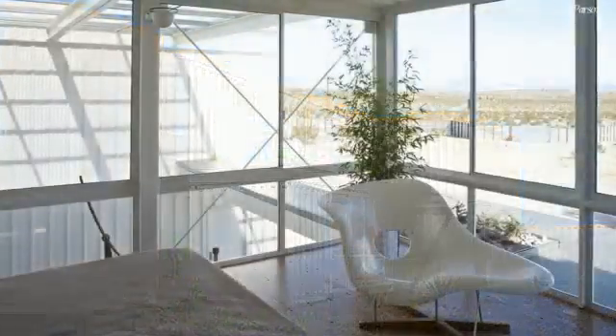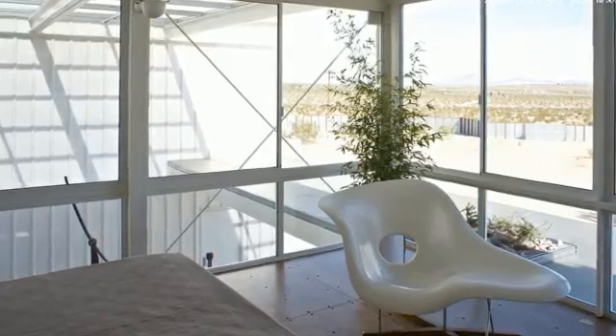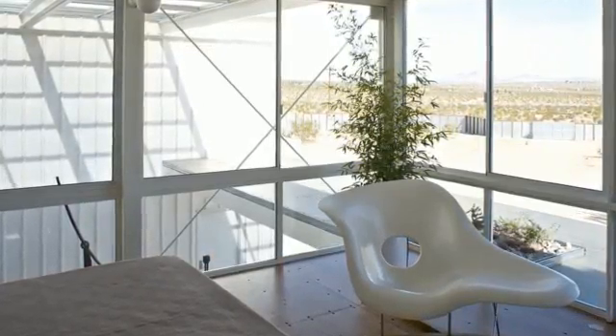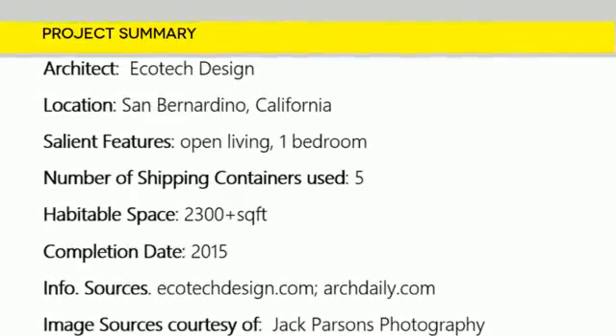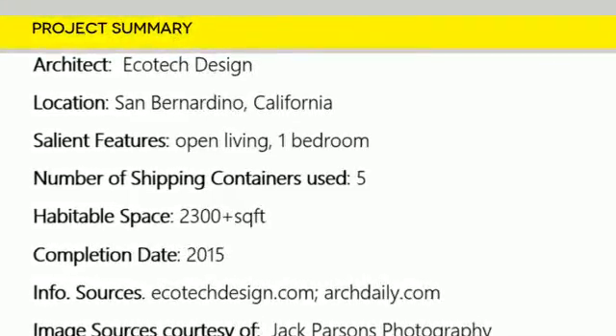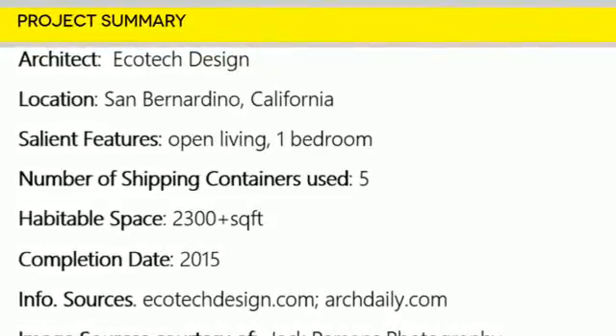We love the green design principles adopted throughout the entire house from its conception. Which part of this amazing desert house appeals to you the most? Kindly give us your opinion by posting in the comments section below.